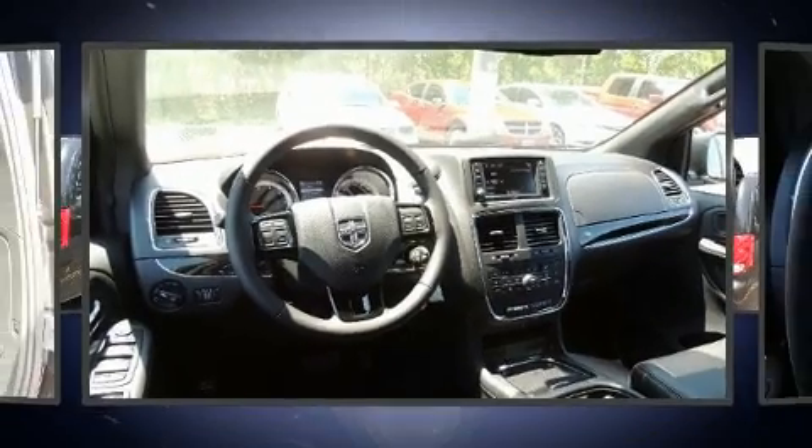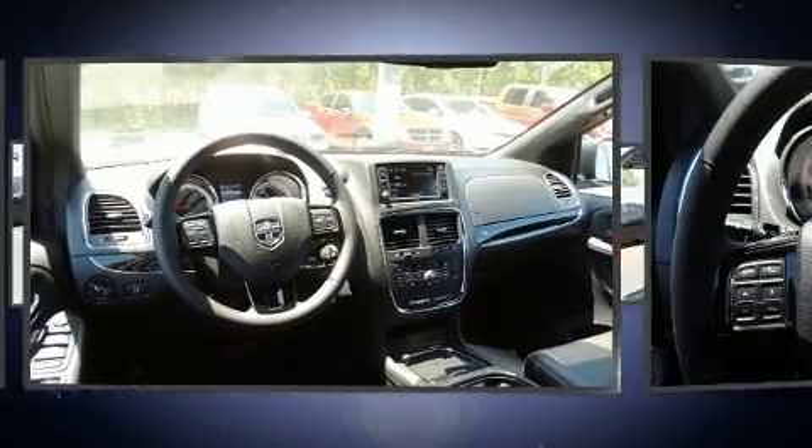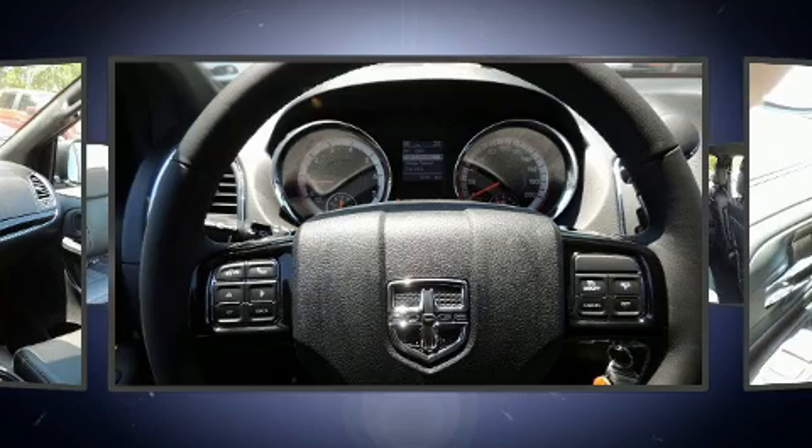Rear LCD monitors provide entertainment that your passengers will appreciate, no matter how far the drive.